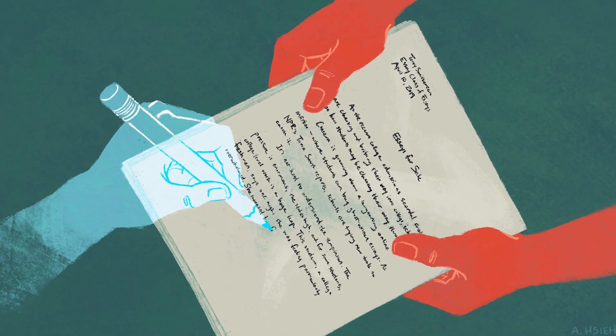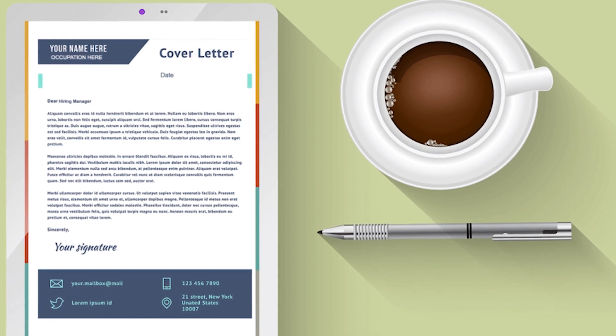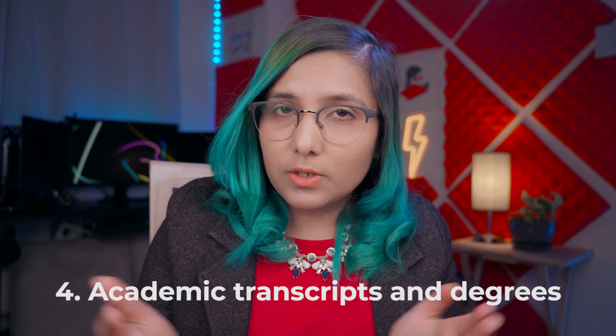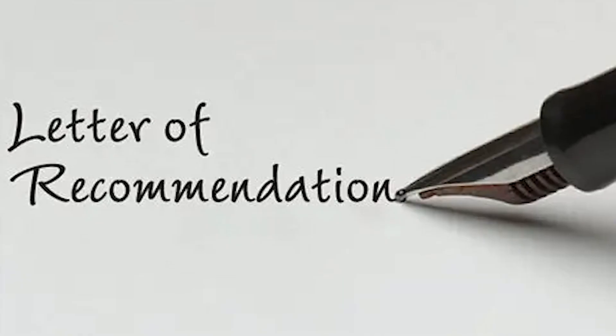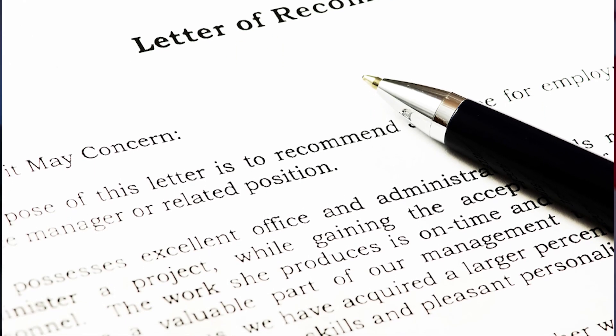Third, you will need essays — a statement of purpose and some cover letters. Fourth are your degrees and transcripts, which represent your academic history and grades. Fifth are reference letters from others — letters that you ask your teachers to write about you, showing how proficient you are in your education and as a person.